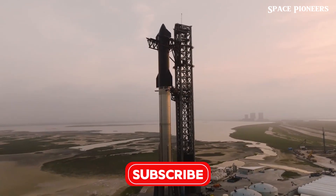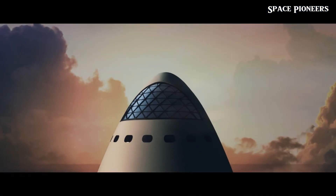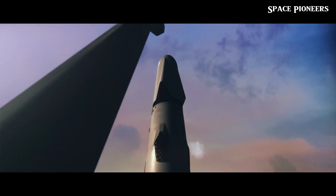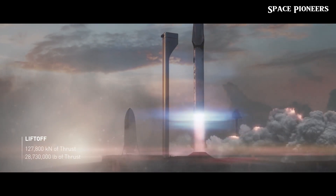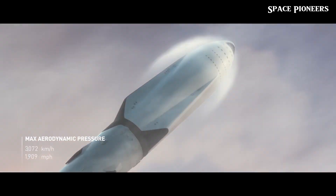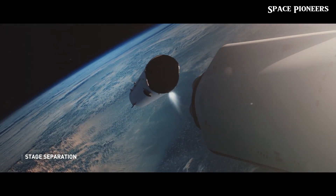The rapid development and testing of Starship aren't happening in a vacuum — SpaceX's progress is driving the entire industry forward. Competitors like Blue Origin, China's space agency, and even traditional aerospace giants like Boeing and Lockheed Martin are all watching closely, knowing that SpaceX's successes are raising the bar for everyone. The race to develop fully reusable rockets is heating up, and the competition will only spur even more innovation.